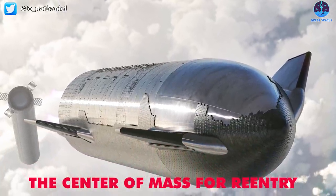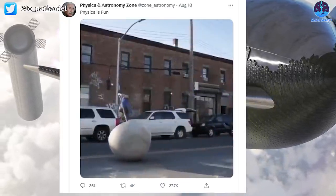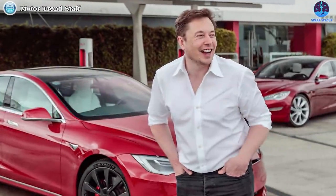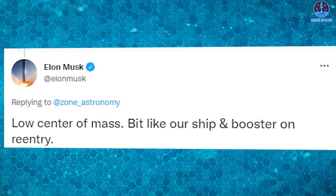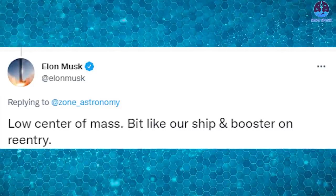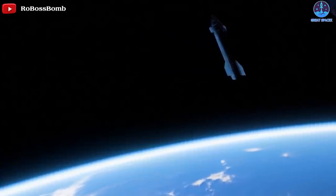Regarding the center of mass for re-entry: on Twitter, a video showed how an object did not fall or tip over as it kept gravity or mass at its center. Elon Musk found that very interesting and related it to his Starship. He said, 'low center of mass, a bit like our ship and booster on re-entry.' This means that the SpaceX Starship has a low center of mass, intended for re-entry of the spacecraft after its future missions in space.